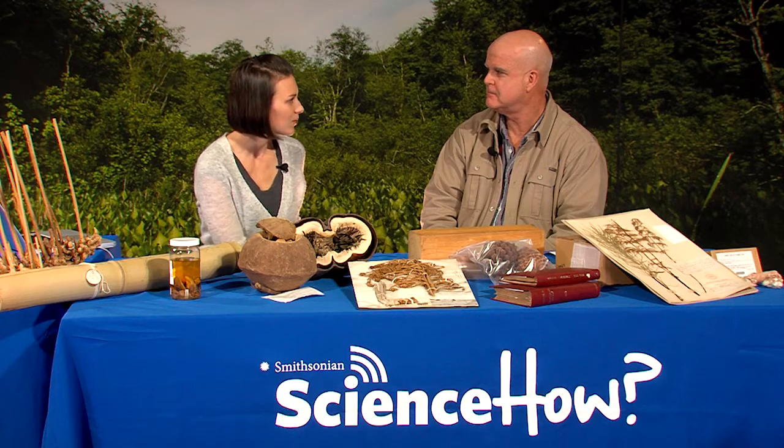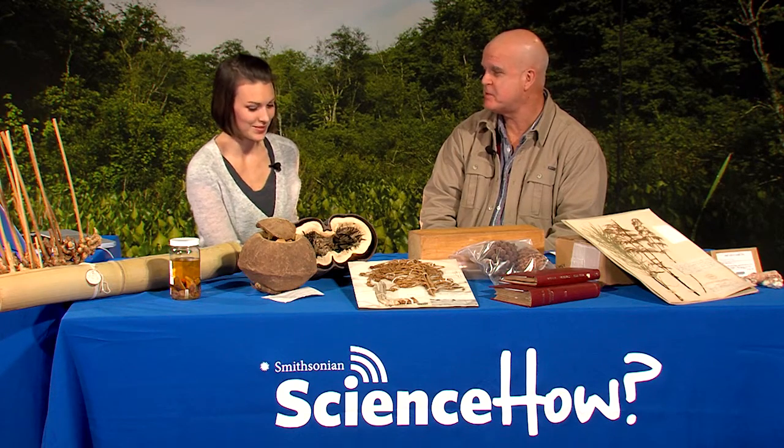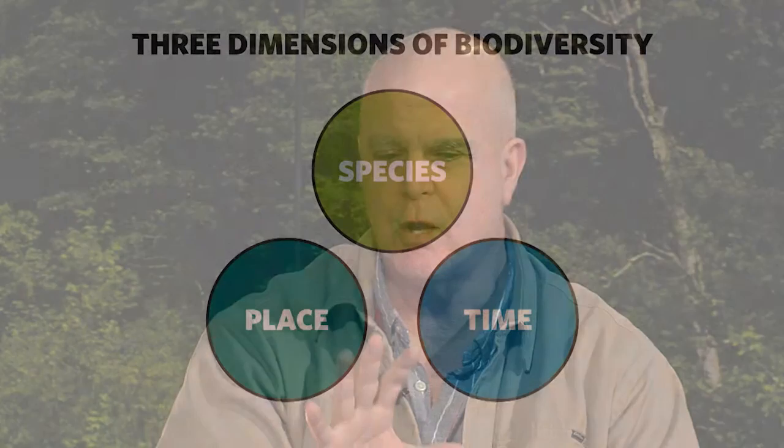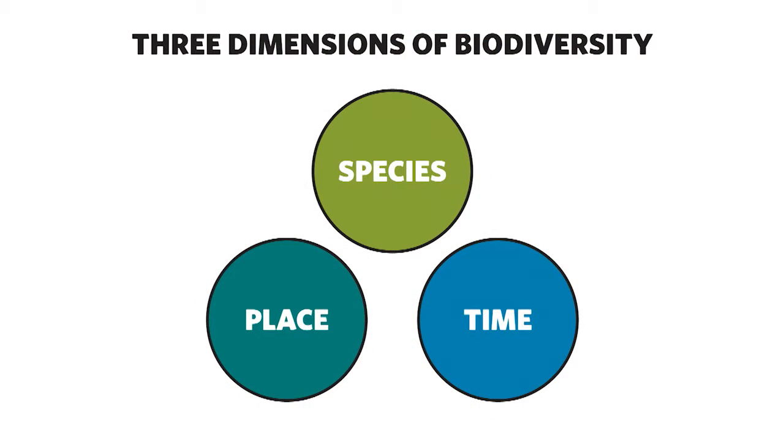How many are you planning to digitize with this effort? We have five million specimens, so I anticipate five million records. A specimen record includes information like the plant's name, where it was collected, who collected it. Each individual specimen represents a record of this thing being in this place at this time — I call it the three dimensions of biodiversity. It allows you to study changes over time, changes over distance, and changes in biodiversity. When you start adding up five million records, you get a very rich picture of biodiversity on the planet.